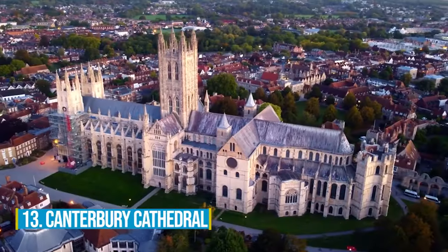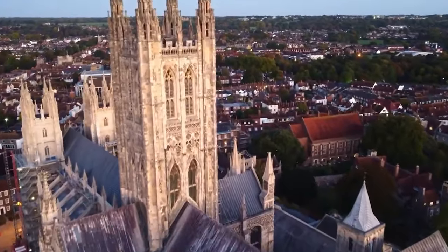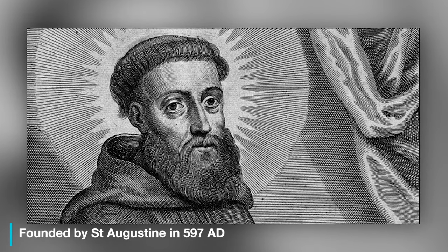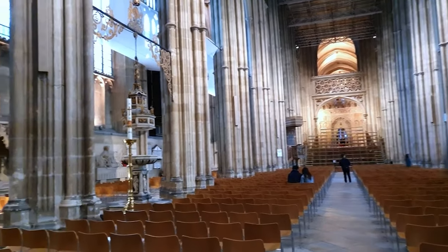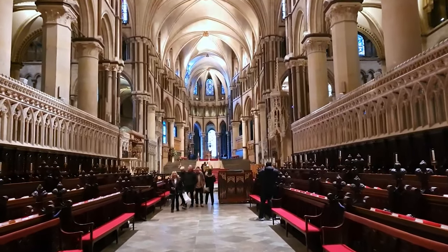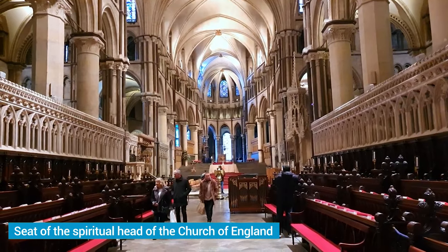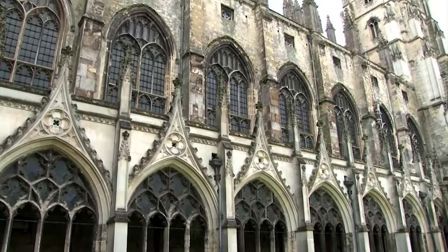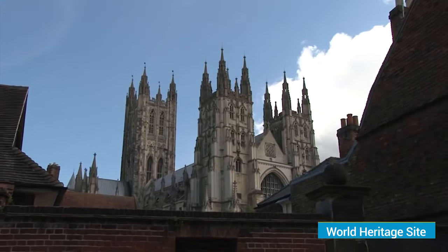Number 13: Canterbury Cathedral. The Canterbury Cathedral is a captivating journey through time. Founded by St. Augustine in 597 AD, this historic site showcases England's religious heritage with stunning architecture and medieval ruins. Stepping into this enchanting place, you'll be transported to a bygone era. As the seat of the spiritual head of the Church of England, it holds deep spiritual significance — not just a tourist attraction, it's a pilgrimage destination and a recognized World Heritage Site.